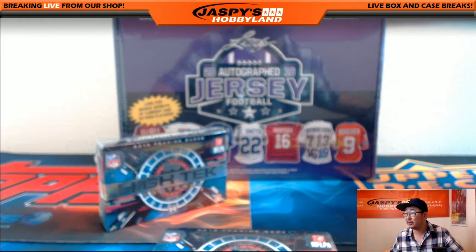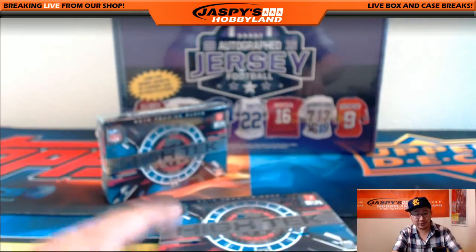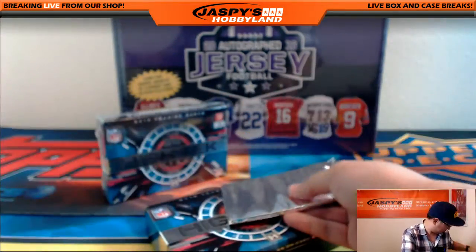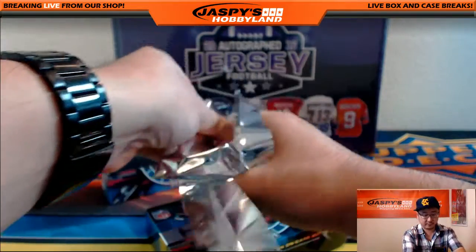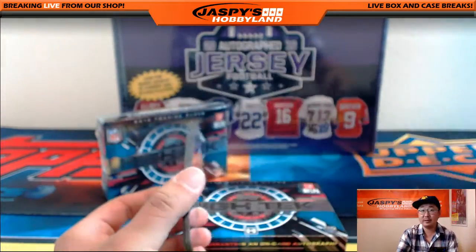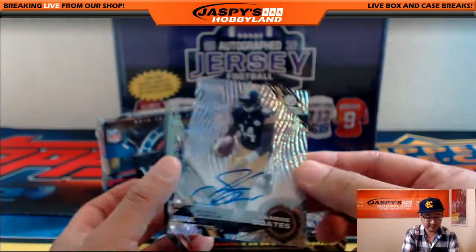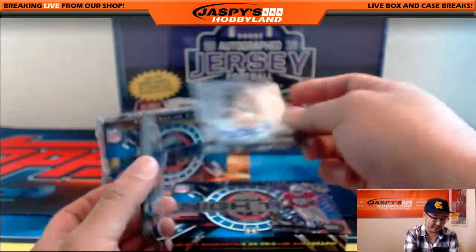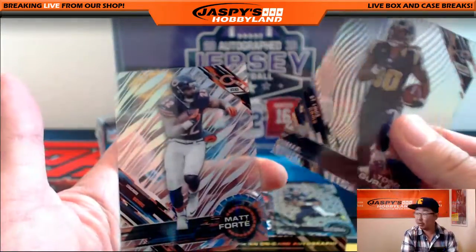Let me adjust the focus here a little bit. And here we go — good luck and congrats, Jimmy, for winning and for selecting the right team. All right, the first one we have: Duke Johnson, Jerry Rice purple variation. And your autograph is Sammy Coates — 81 out of 99, Sammy Coates on-card autograph. Nice one, Jimmy. And the rest: Danny Shelton, Alshon Jeffrey, Russell Wilson short print, Todd Gurley, and Matt Forte. That was a nice start.